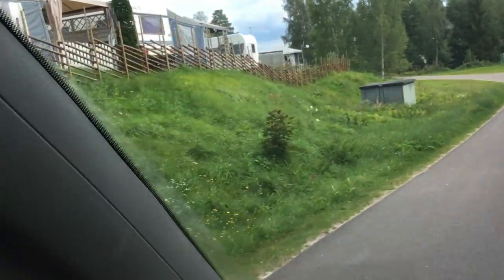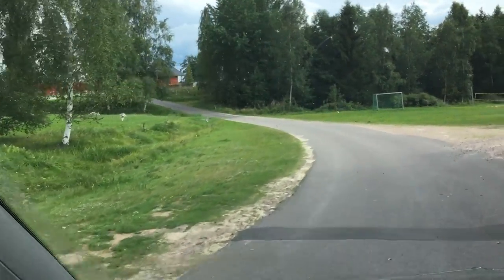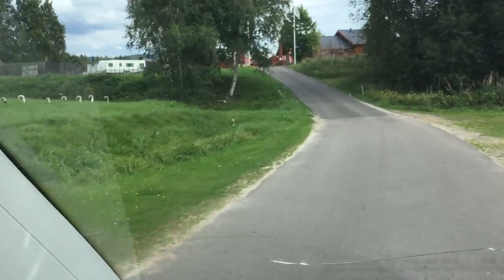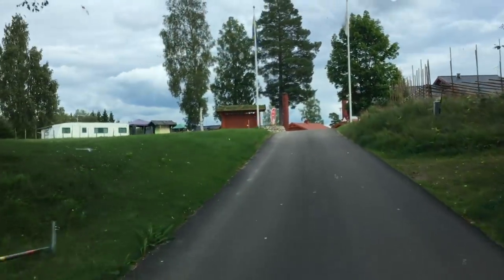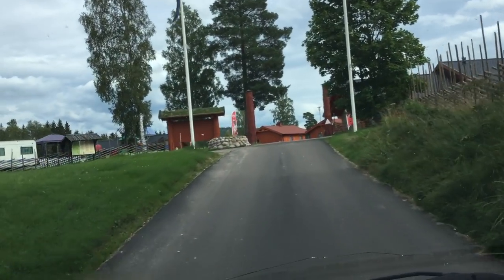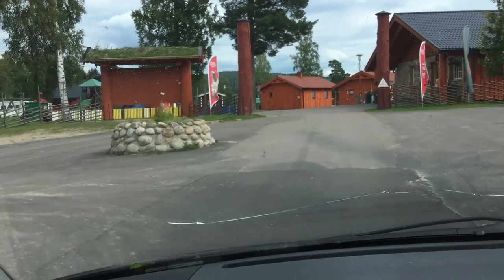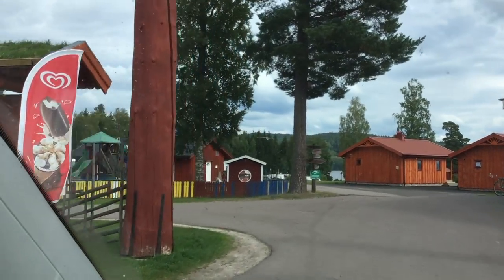We're rolling into the Torsby campground here. There must be a few hundred places to camp and the season's coming to an end. We've been delivering here all summer to a nice restaurant — fresh seasonal veg on a weekly basis. But the barbecue and the buffet is over, so we have some veg box and egg customers here.